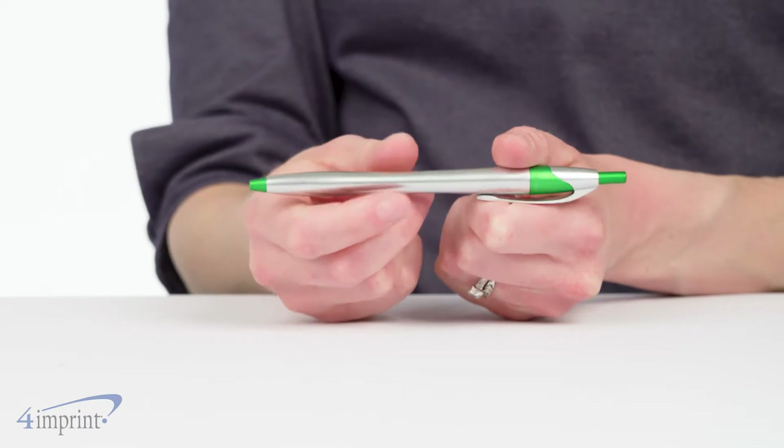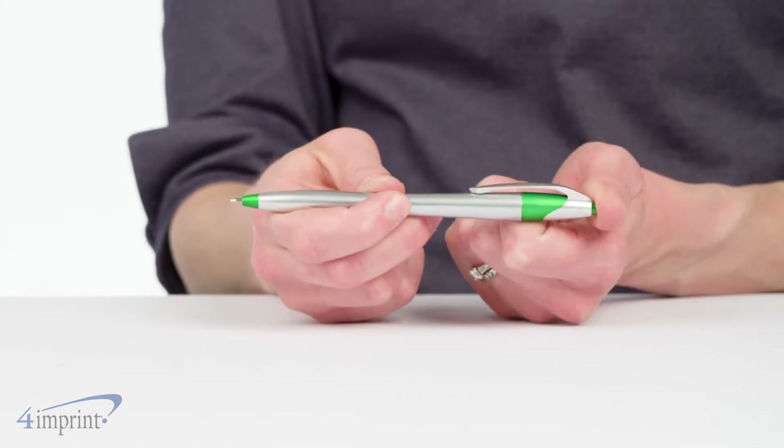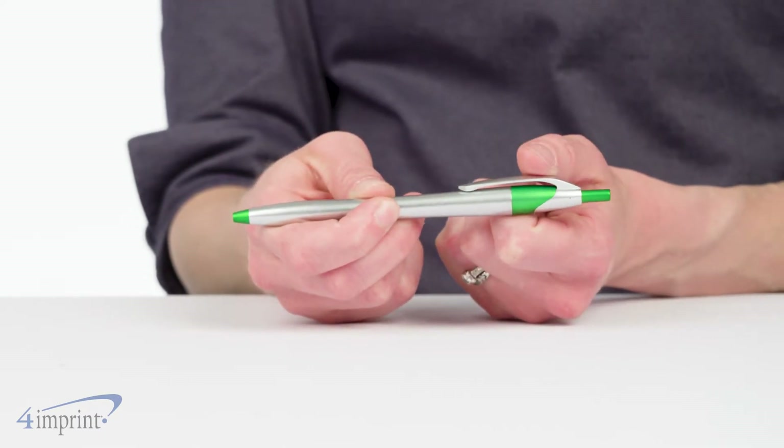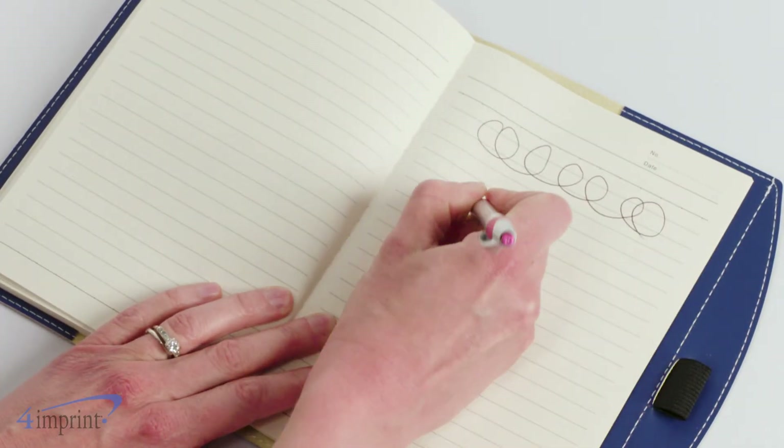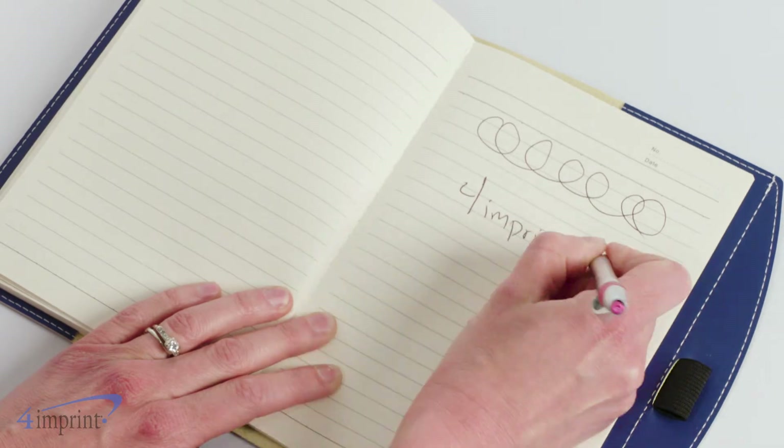The popularity of this promotional pen is undeniable. With a slightly tapered shape, the pen allows for a very comfortable grip. Click activation gets you started and the smoothness of the writing experience will have you reaching for it over and over.